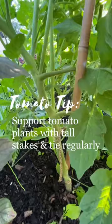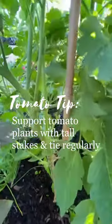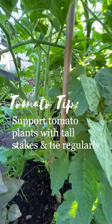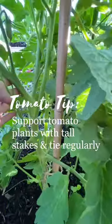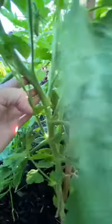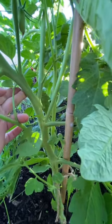Most of us think to stake or put tomatoes into cages when they're young. However, as they start growing we can kind of forget to keep up with things. Having a nice sturdy tall stake to grow alongside and continually tying that main stem through the growing season will help you to support your tomato as it gets bigger and bigger.